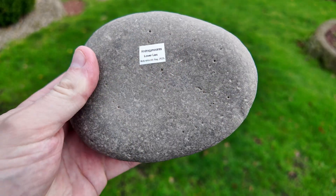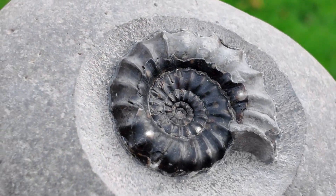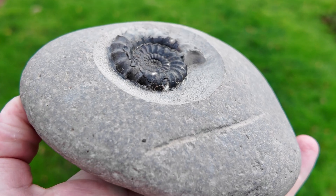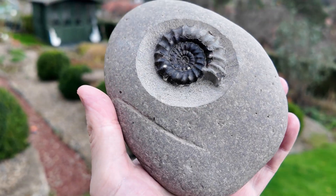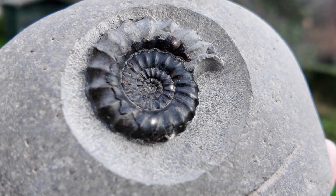Coming in at number 10 is this lovely flat gray pebble which I found at Robino's Bay. At first there wasn't much showing — just a really small hint of an ammonite peeking out — but once I got it home and prepared it, it revealed this stunning fossil. It almost looks like a little ball with a beautiful ammonite sitting in the very center. This ammonite is called an androg and is roughly 200 million years old.